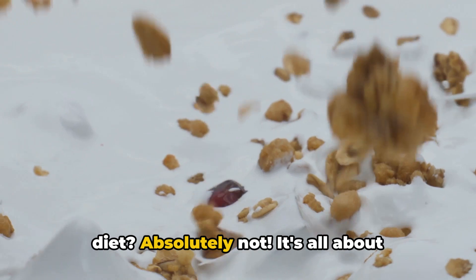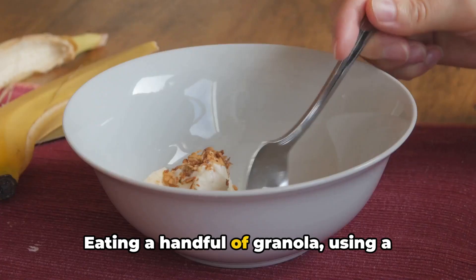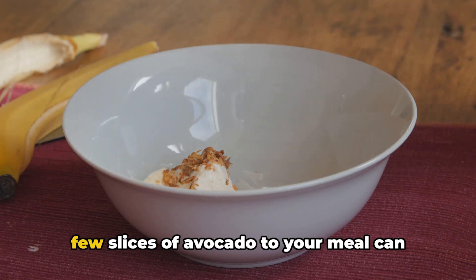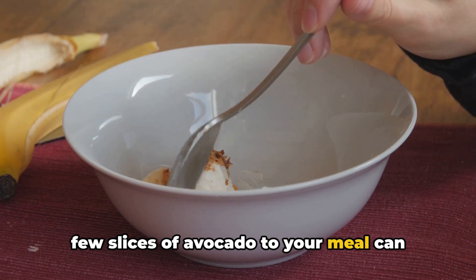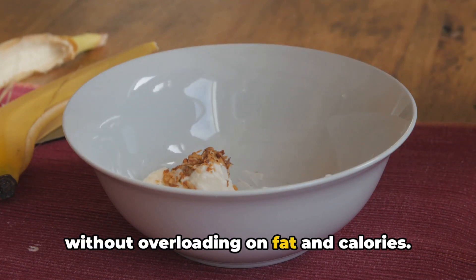Does this mean you should eliminate these foods from your diet? Absolutely not. It's all about portion control. Eating a handful of granola, using a light dressing on your salad, or adding a few slices of avocado to your meal can provide you with the nutrients you need without overloading on fat and calories.